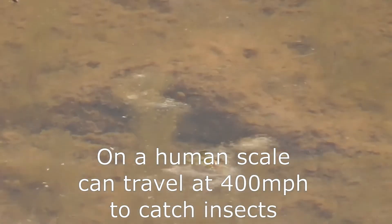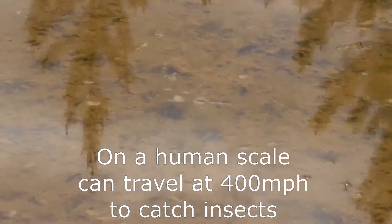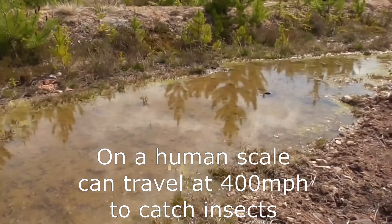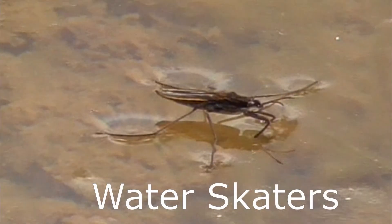The female lays eggs on a rock or something under the water. The eggs hatch and you get the little larval stages — the nymphs — and eventually, after many different larval stages, you get the fully grown water skater appearing.